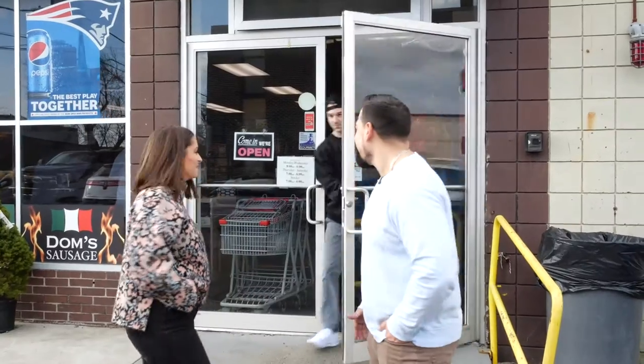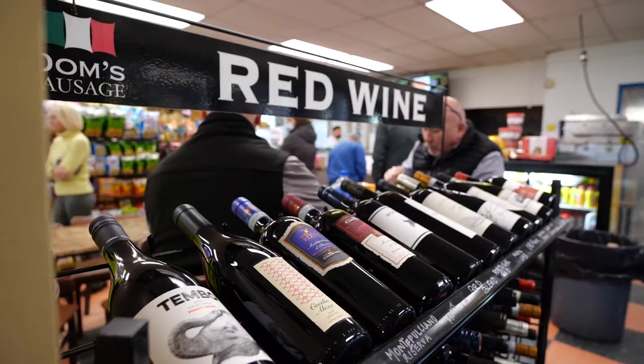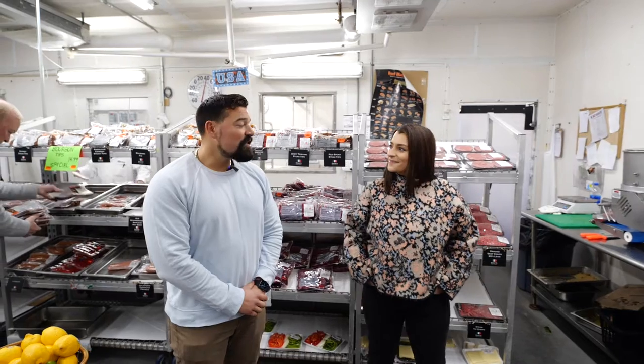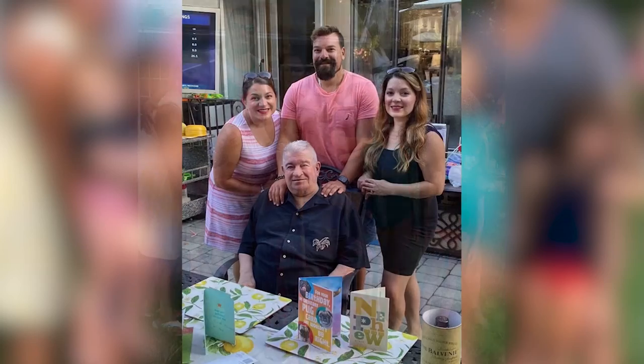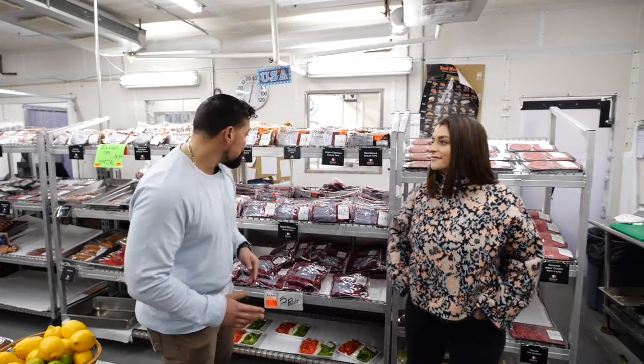Let's go look inside. We're a third-generation family-run business. We have a full service deli and butcher shop. We're known for our marinated meats, but more famously our Dom's Original Steak Tips.